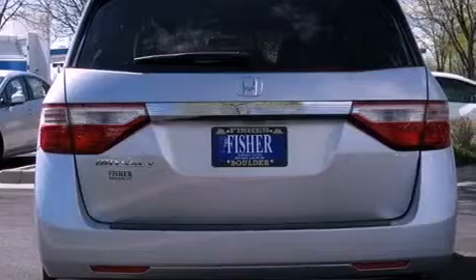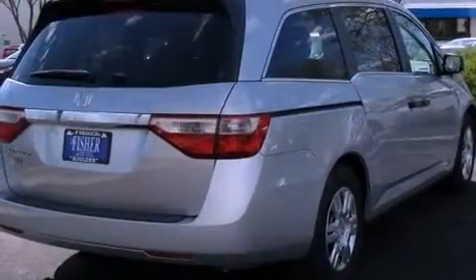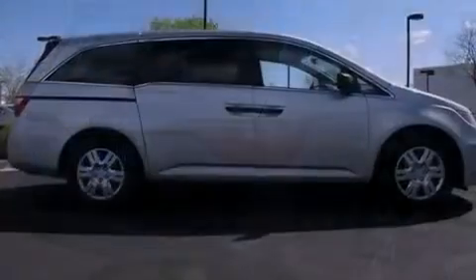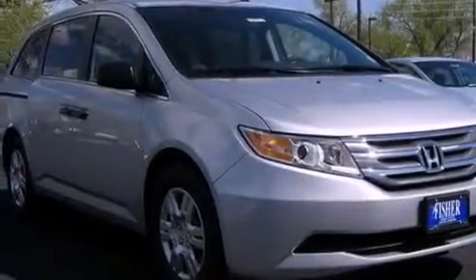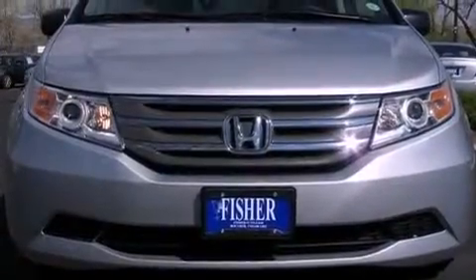Features include a premium audio system, a low tire pressure indicator, traction control and stability control systems, a CD player, variable cylinder management, an electronic throttle, a passenger side vanity mirror, advanced compatibility engineering body structure, a multi-function display, and a rear spoiler.